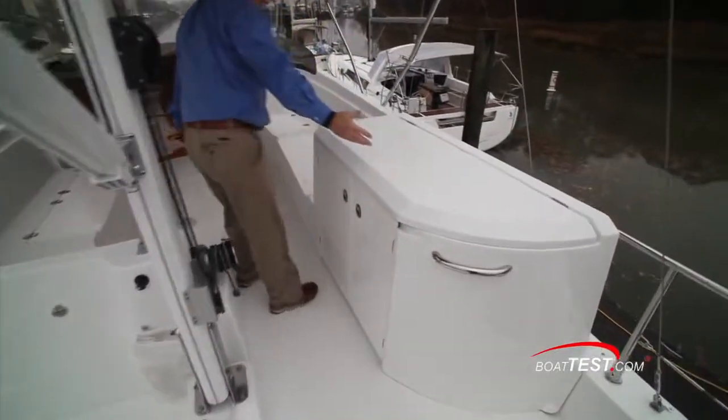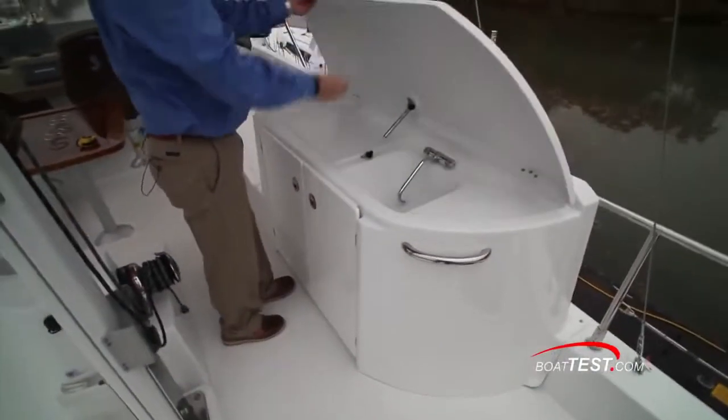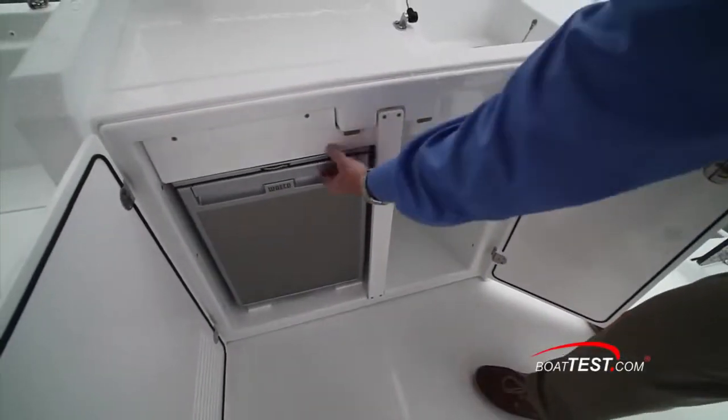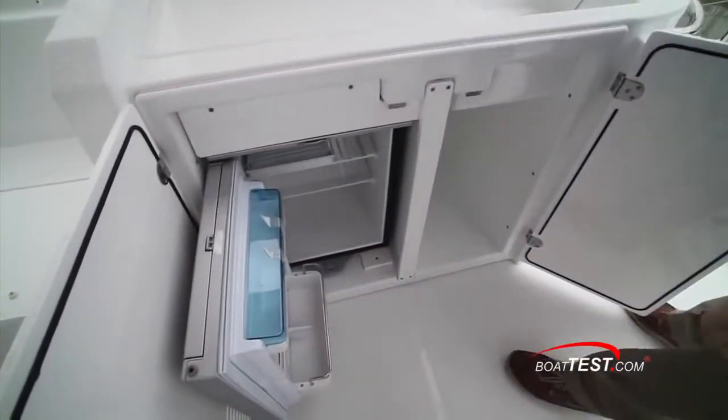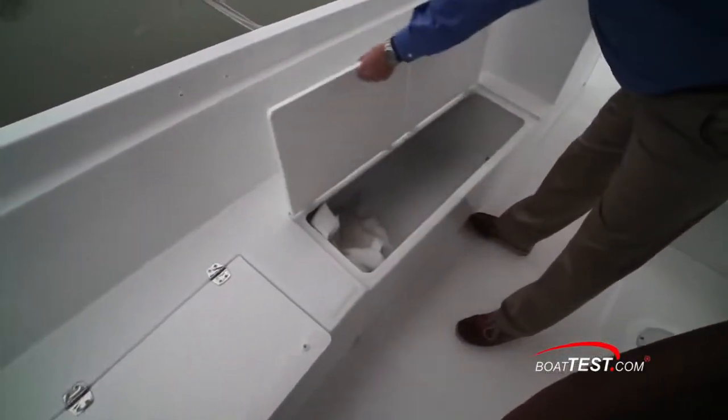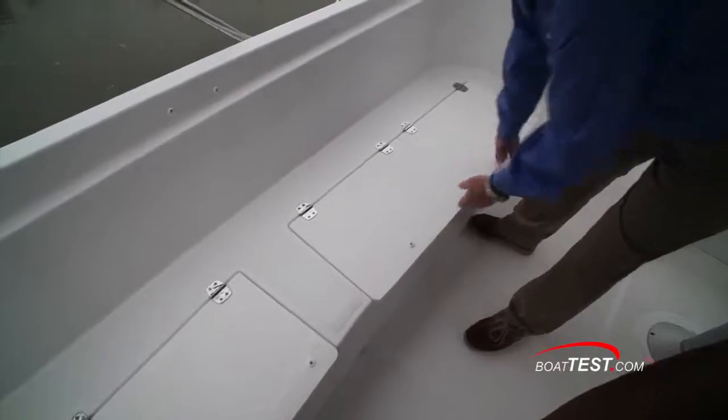Once above, to starboard is an entertainment center with a sink and space for an optional grill. Below is additional storage space large enough to house a carry-on cooler, and to the left is an optional refrigerator. To starboard is a chaise lounge with storage underneath — excuse the lack of cushions, but we were testing on a rainy day.